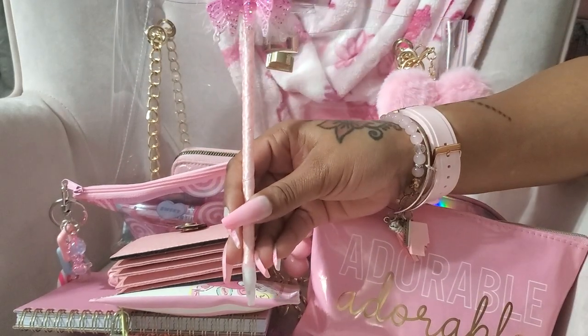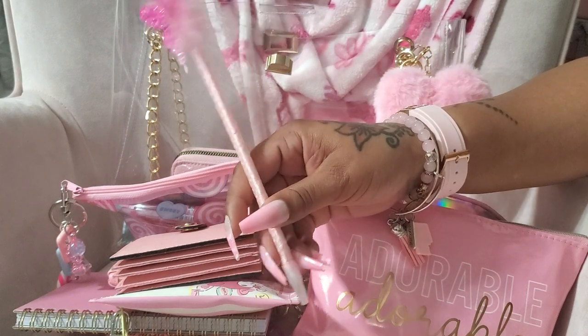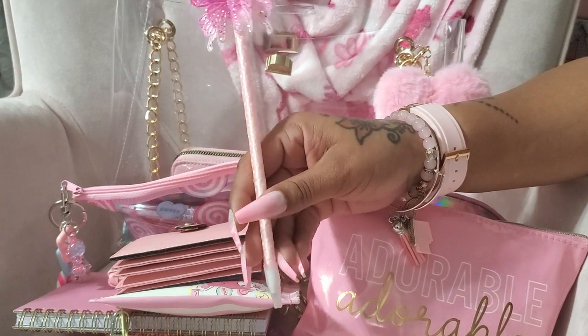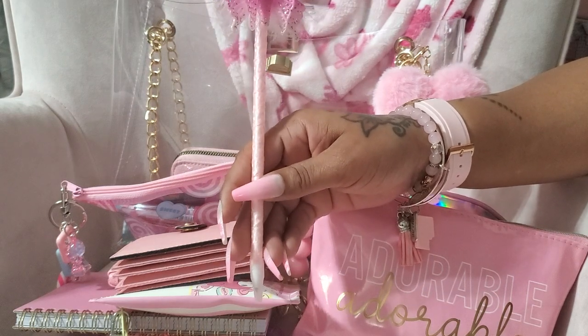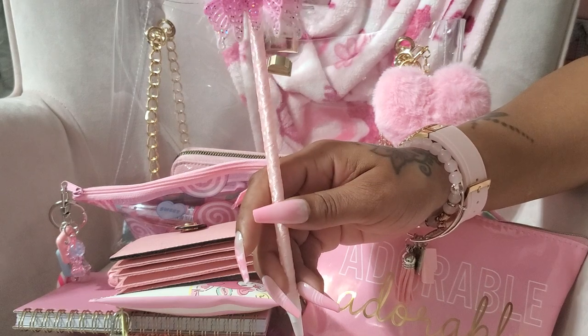I have a butterfly pen — I think I got this from Dollar General. I don't think I've seen it at Dollar Tree anymore, but I believe I got it from Dollar General. Of course I loved it — it has the butterfly on it.